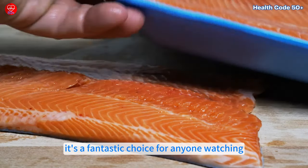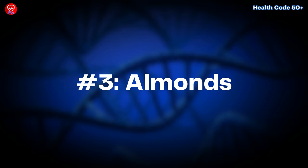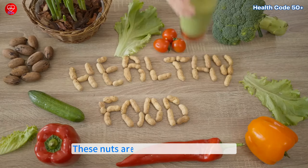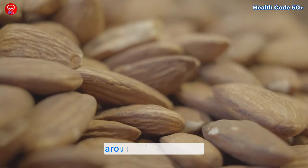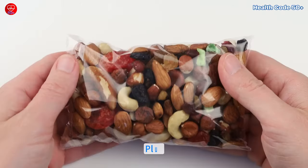Number three: almonds. Almonds may be small, but they're packed with heart benefits. These nuts are rich in unsaturated fats, fiber, and plant sterols that block cholesterol absorption. A small handful — around 20 to 25 almonds — is enough to help lower LDL cholesterol without adding too many calories.